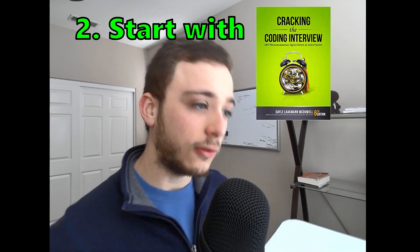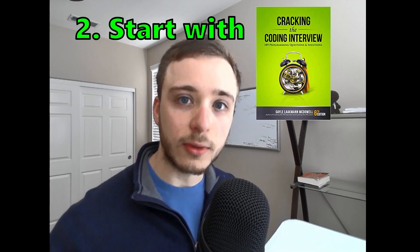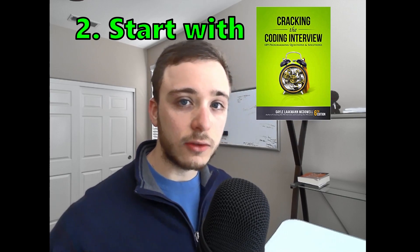Here's a tip if you're starting out your technical interview journey: start with Cracking the Coding Interview. If you start with LeetCode, you are going to struggle. If you are a beginner or struggling with LeetCode, Cracking the Coding Interview will give you the mindset you need to start doing LeetCode problems.